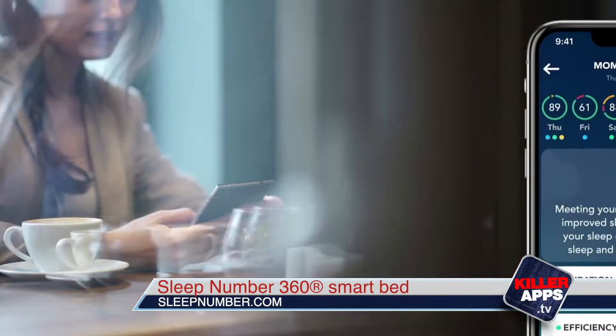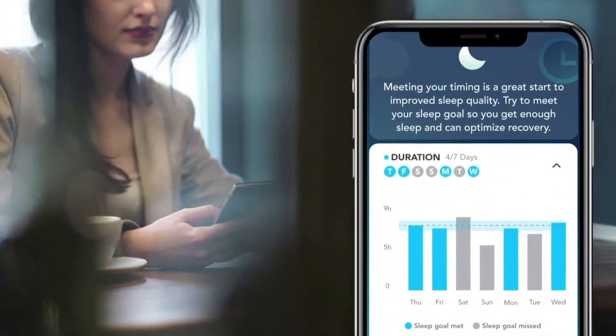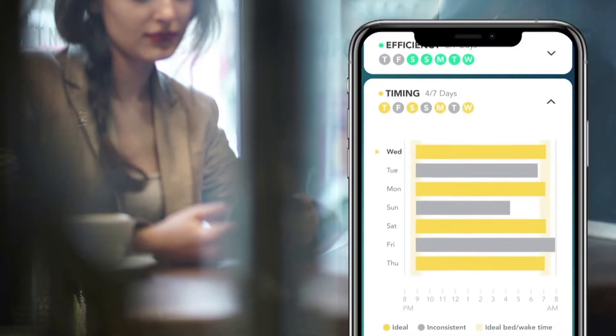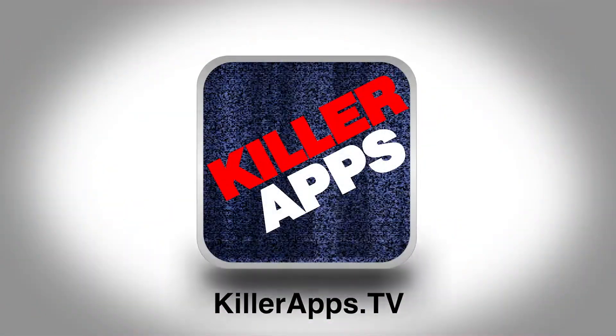For example, if I had a big variation in my heart rate last night, the 360 Smart Bed would alert me and show me some biometric insights to raise my awareness to health issues that I may not otherwise know about. For more on these stories, head on over to killerapps.tv.